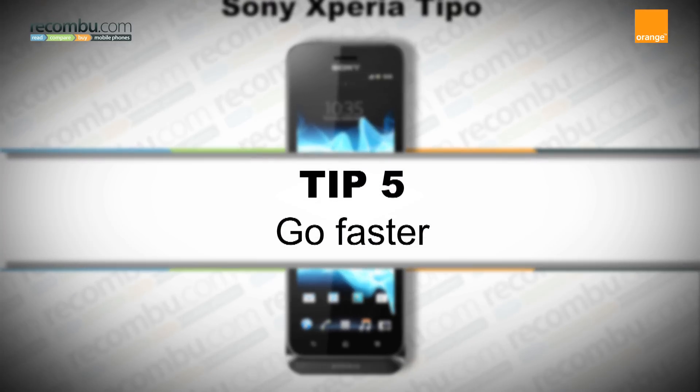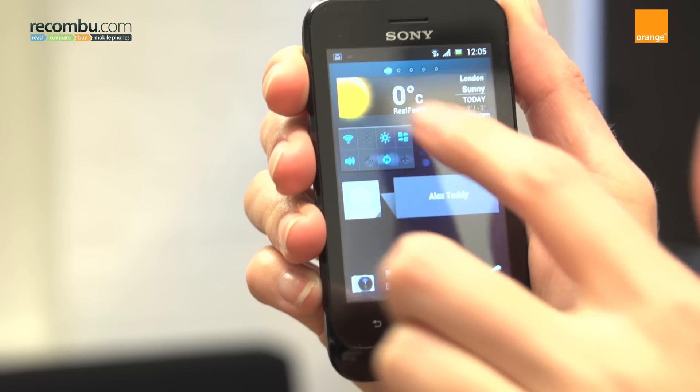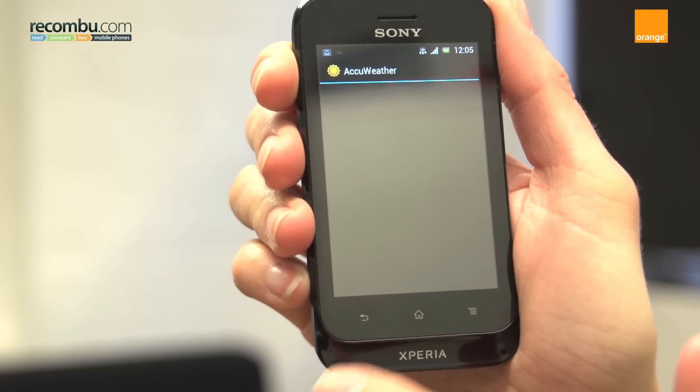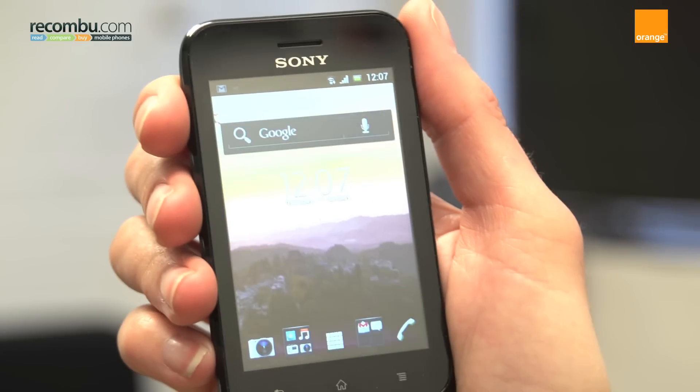Tip 5: go faster. The Tipo has an 800 MHz processor, which is fairly average for a phone at this price point. But if the home screens are populated with lots of power-hungry widgets, it can feel slow. Get around this by deleting any widgets you don't use and opt for a static rather than moving wallpaper.